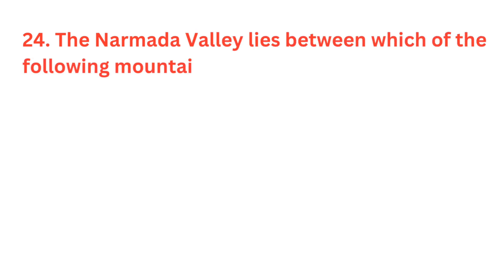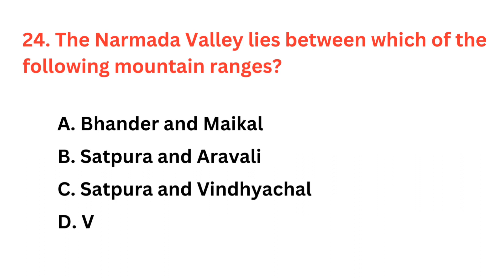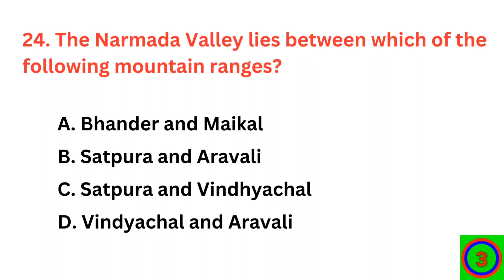The Narmada Valley lies between which of the following mountain ranges? The correct answer is option C: Satpura and Vindhya Chal Range.